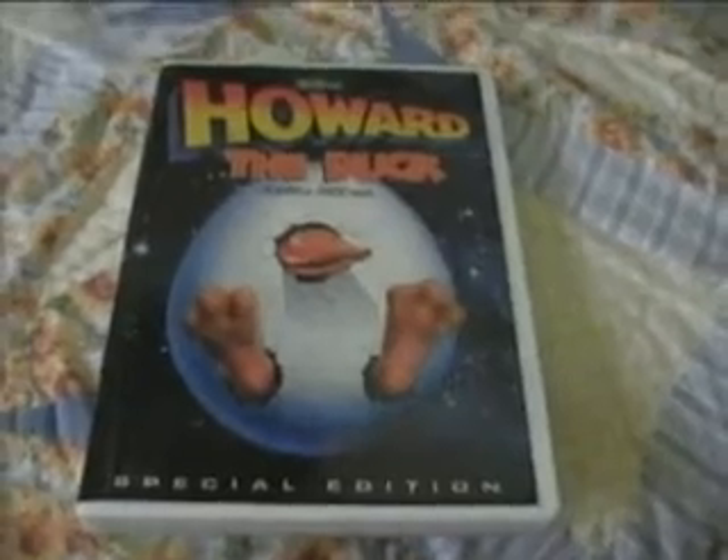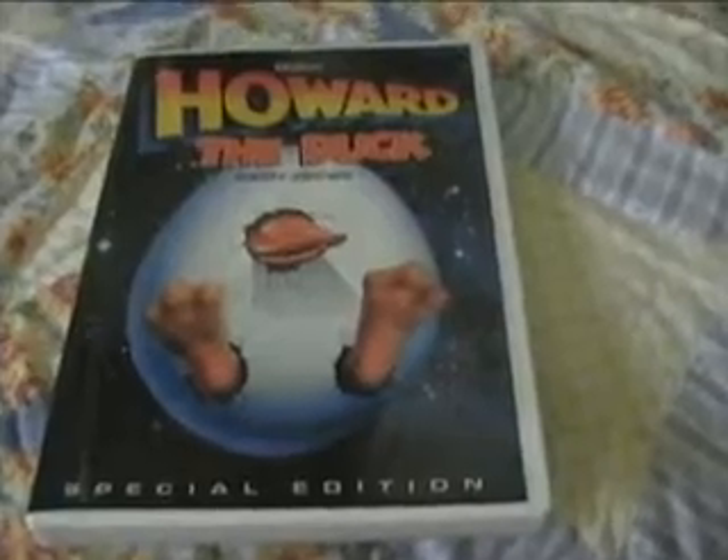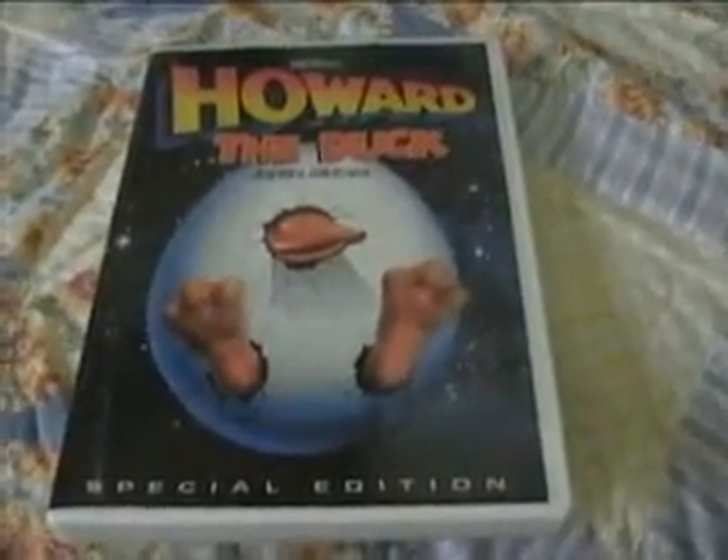The last one is another guilty pleasure of mine — this is the Howard the Duck special edition. I held off quite a while on getting this one. I was always a fan of Howard the Duck; I enjoyed it, it's just a goofy little film based on a comic book. My brother and I used to watch it over and over again — it used to come on the Fox channel, back when it was Fox 44 and they showed movies at night and on weekends. We just fell in love with this film; it was so funny and unique for that time period, and I still enjoy popping it in every once in a while.